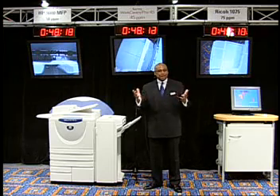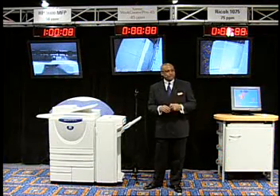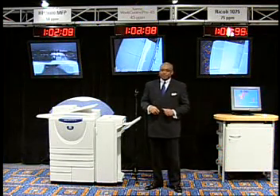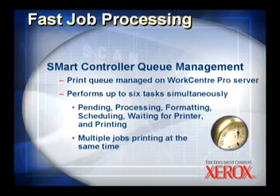Now you'll probably ask, how does that actually happen? First of all, we have fast job processing. Second, we keep our paper path full. And lastly, we eliminate system bottlenecks. With regards to fast processing, we have a Q Management and a Smart Controller, which really allows us to perform multiple tasks all at the same time.